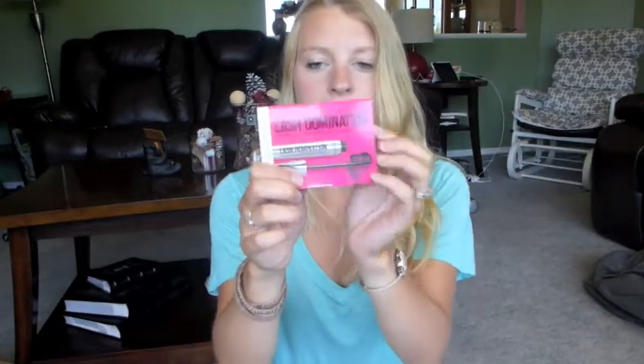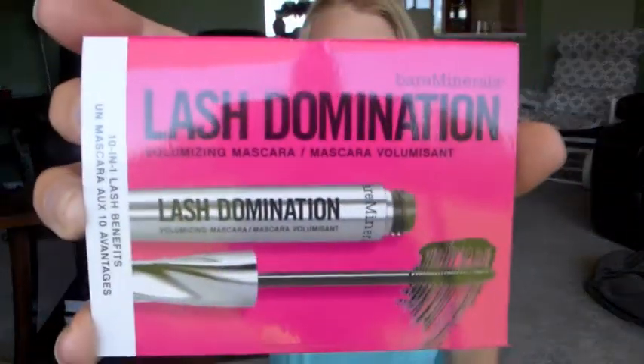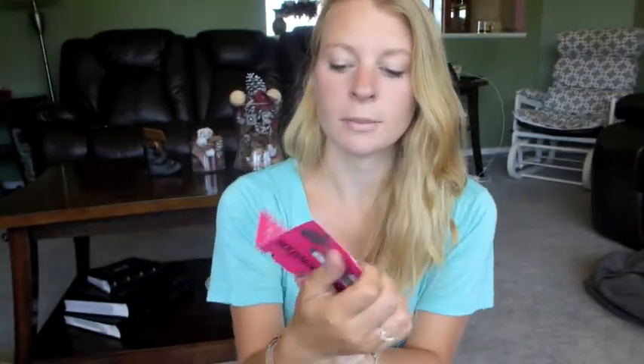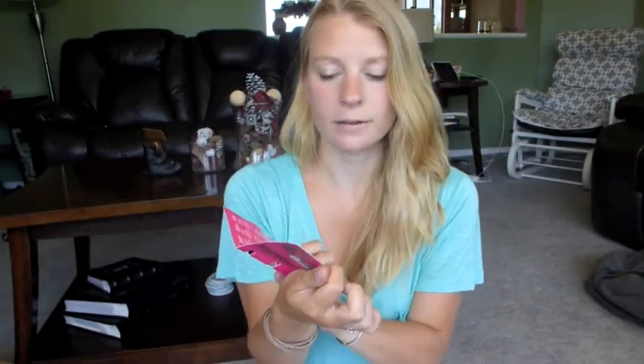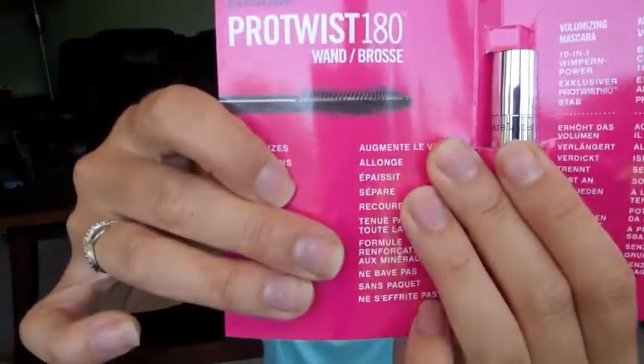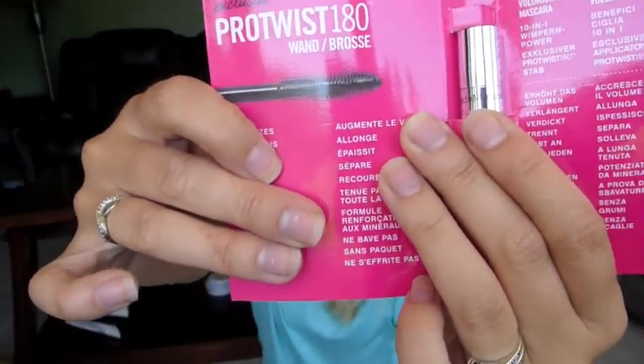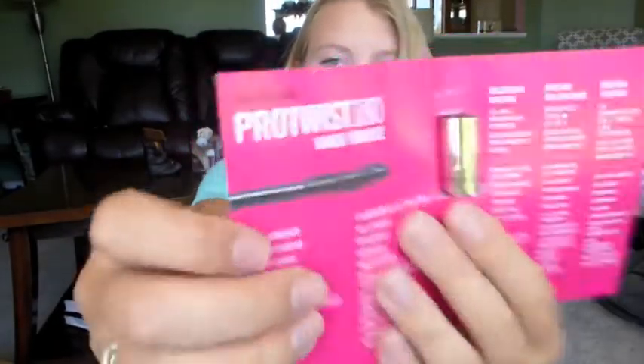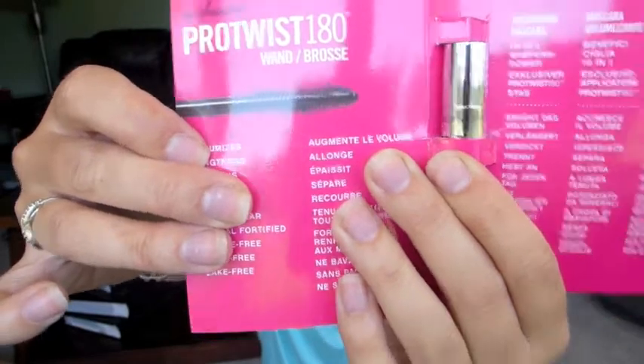The first item is the Lash Domination by bareMinerals. It's a volumizing mascara. I'm not going to open it just because I already have so many mascaras going, but this is what it looks like — it's kind of curvy and bumpy. It doesn't look very thick, the bristles don't look very long, but it has an interesting spiral to it. It claims to volumize, lengthen, thicken, separate, lift, all day wear. It's mineral-fortified, smudge-free, clump-free, and flake-free.